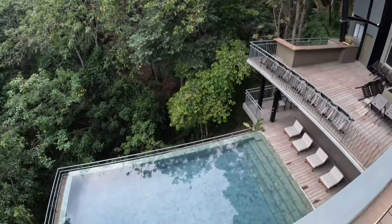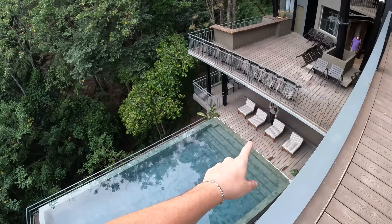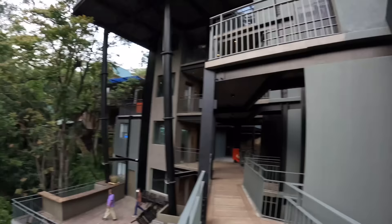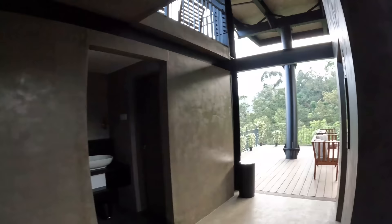Coming back out, we can see the pool from a better angle — it's a bit of an infinity pool into the jungle, which gives it really unique vibes. There's plenty of deck space leading all the way up to the top. For me, I love modern places, and it's cool that you have the option to take the elevator or the stairs. I'll take the stairs for a little exercise.